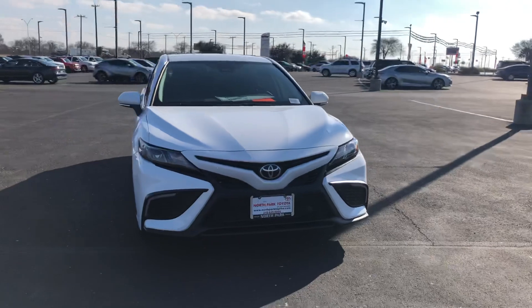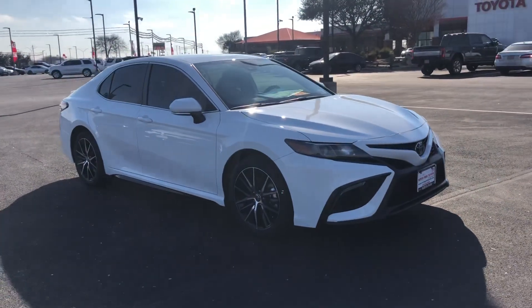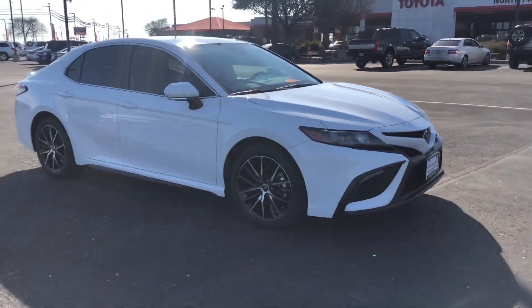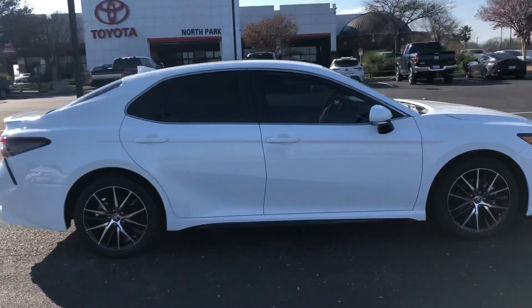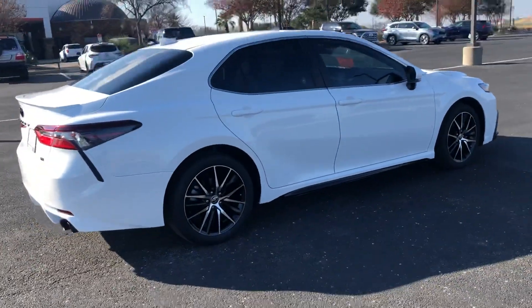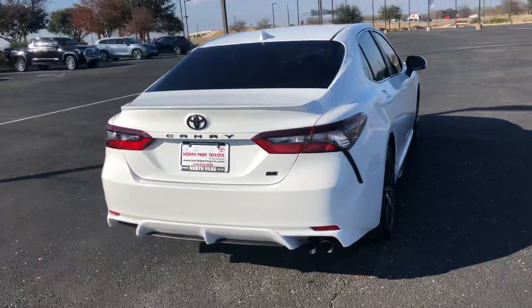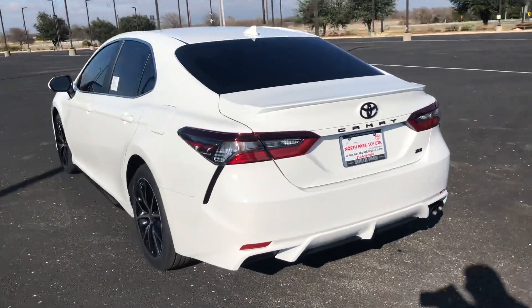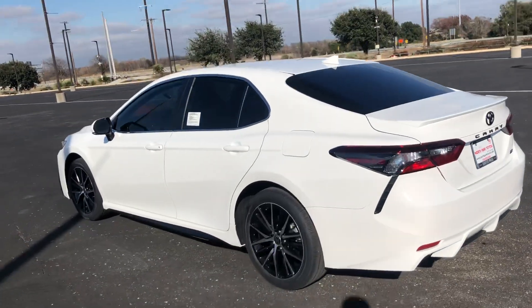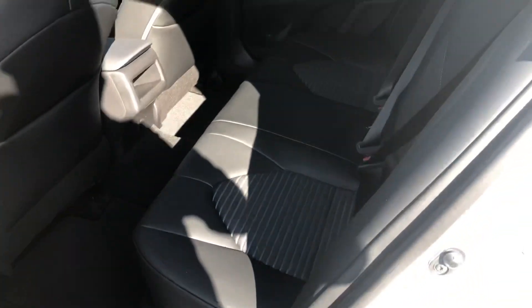Here's the Camry SE in super white, tinted windows, premium alloy wheels. As you can see, a very sporty car. This one has the blackout package, which gives you the blacked out emblems, and it's got a black interior as well with soft-touch leather seats.